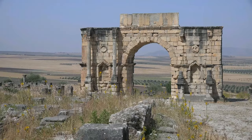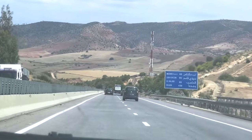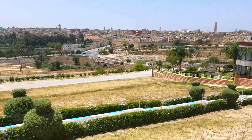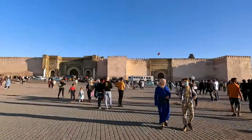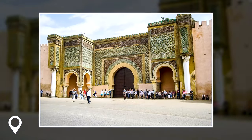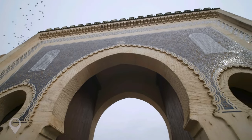Before finishing the day in Fes, you could also make a stop in adjacent Meknes, another Moroccan imperial city well recognized for its Moorish design. While you're here, check out the stunning Bab el-Mansour, one of Morocco's biggest and most remarkable gates, dating from the 18th century.